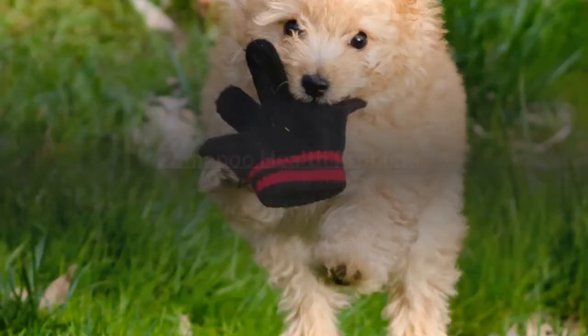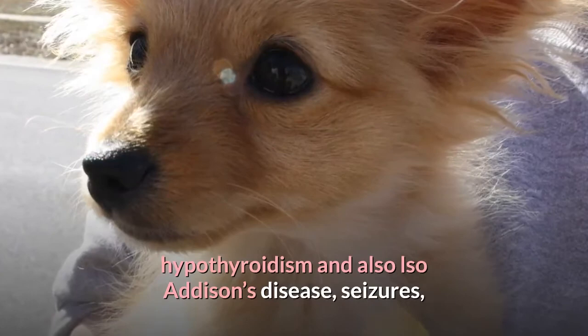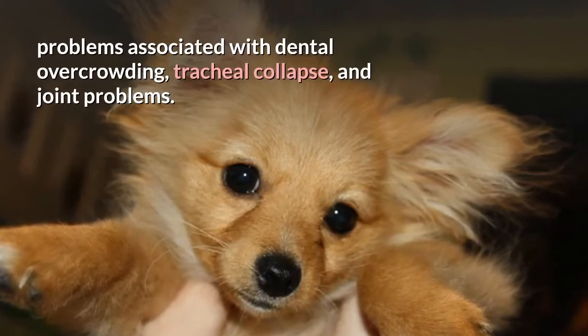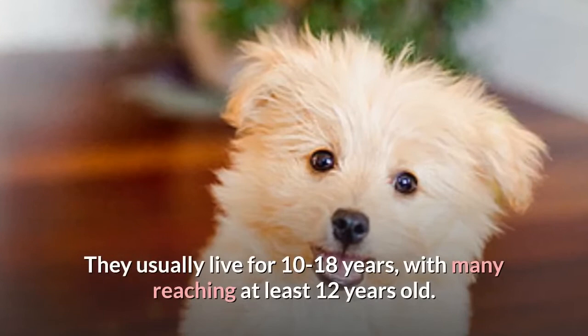Pomapoo health problems: Health issues to watch out for in Pomapoos include progressive retinal atrophy (PRA), cataracts, hypothyroidism, Addison's disease, seizures, problems associated with dental overcrowding, tracheal collapse, and joint problems. They usually live for 10 to 18 years, with many reaching at least 12 years old.